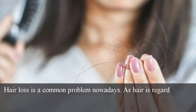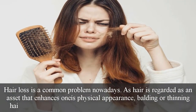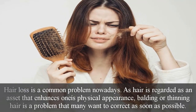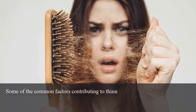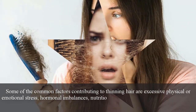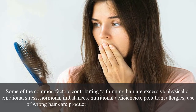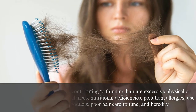Hair loss is a common problem nowadays. As hair is regarded as an asset that enhances one's physical appearance, balding or thinning hair is a problem that many want to correct as soon as possible. Some of the common factors contributing to thinning hair are excessive physical or emotional stress, hormonal imbalances, nutritional deficiencies, pollution, allergies, use of wrong hair care products, poor hair care routine, and heredity.